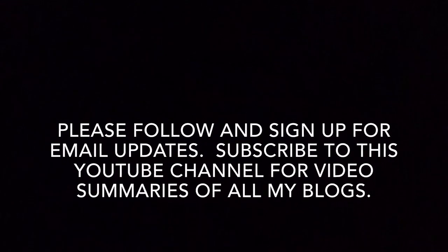Please visit www.icantbelieveitsnonfiction.com and don't forget to subscribe.